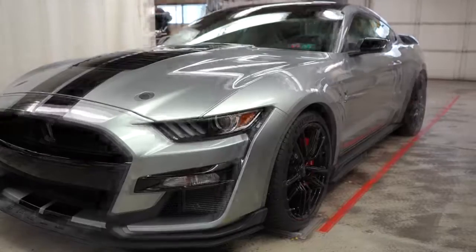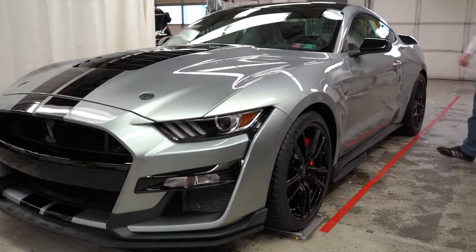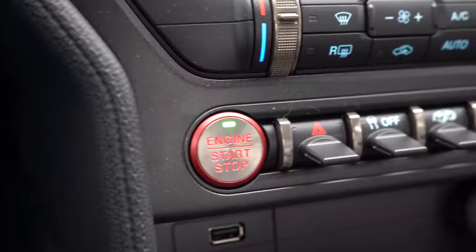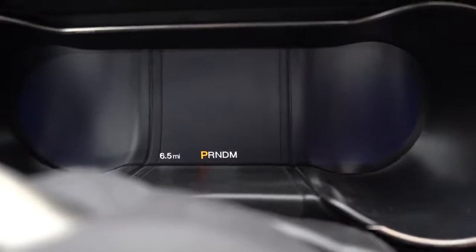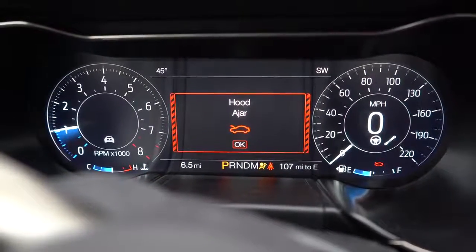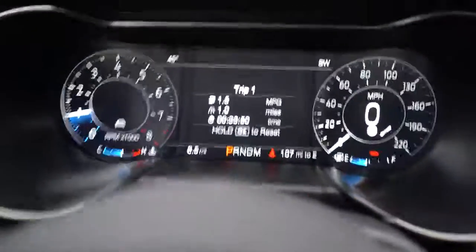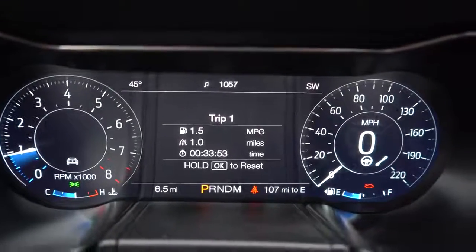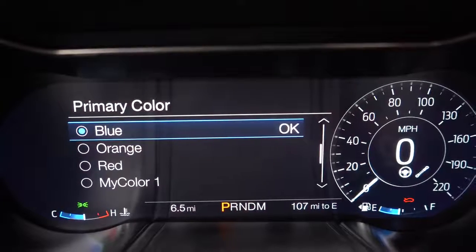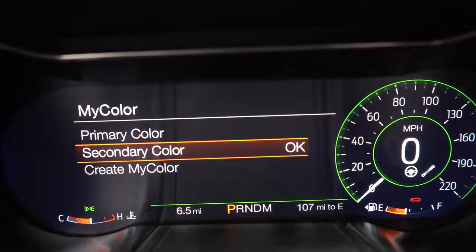Having owned a 2019 Mustang for over a year, keyless entry is definitely something I love. To start the GT500, simply put your foot on the brake and press the engine start button. Once started, you'll find a standard 12-inch LCD digital gauge cluster with a ton of different layouts and color combinations. The layout also adjusts based on the driving mode you're in — primary color, secondary color, completely customizable.